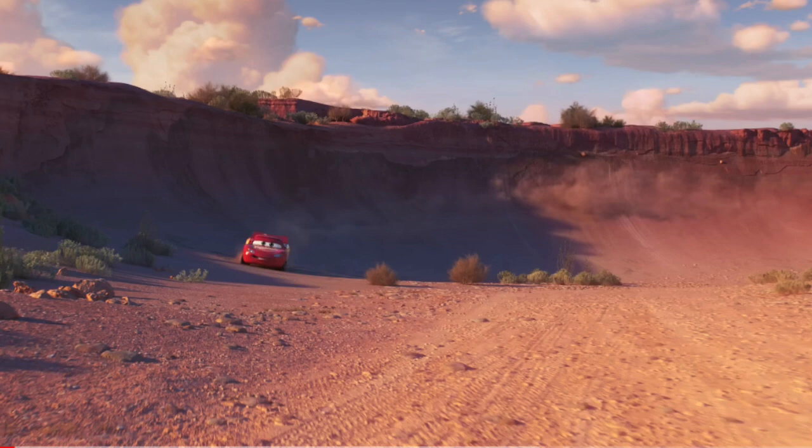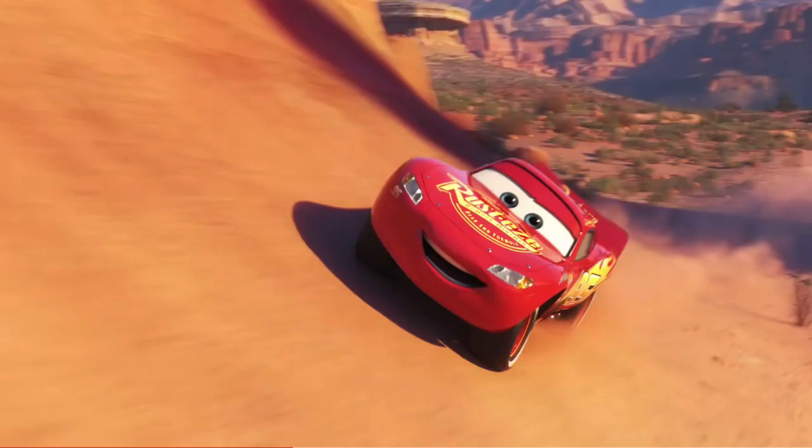The first thing we get to see is the legend, Lightning McQueen himself, race around Willy's Butte. Interestingly enough, he appears to be just on his own, and he's in his Cars 3 Florida paint job. My guess is that this would be how the series opens, but it is interesting that they chose this paint job and not something else like the fabulous McQueen paint job from the end of Cars 3, or just any other McQueen paint job, really.